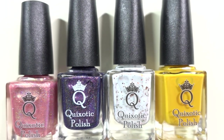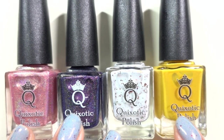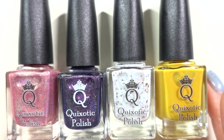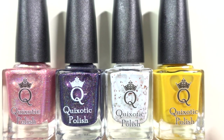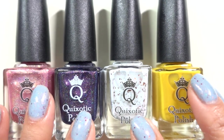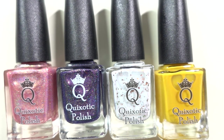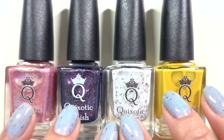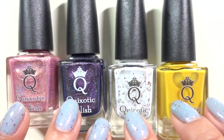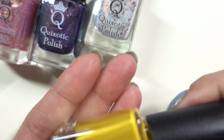My husband got me four Quixotic polishes. I told him all the details about the Black Friday sale, but it sounds like he just randomly picked things he thought were pretty and ordered four. The bottom line is these were his picks, not mine, and I think he did really well. He knows I love yellow, so he got Mustard Seed.